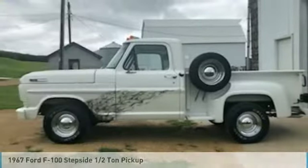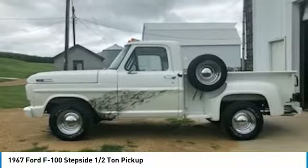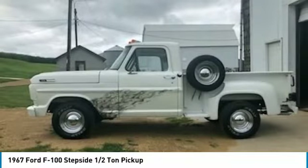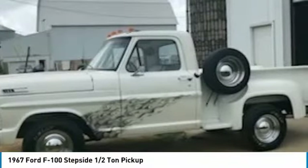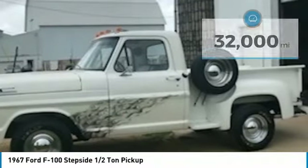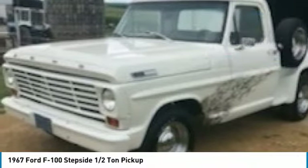1967 Ford F100 Stepside Half-Ton Pickup for sale in Potosi, Wisconsin 53820. If you are searching for a classic pickup that is fun and fierce, then look no further because this 1967 Ford F100 Stepside Half-Ton Pickup is perfect for you. This half-ton pickup features a strong, handsome styling that is sure to turn heads.